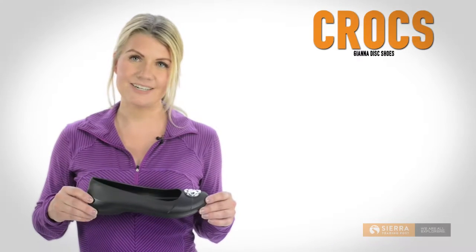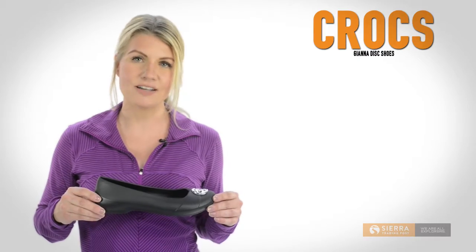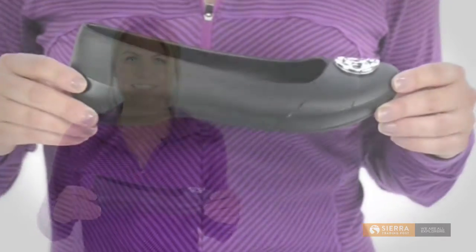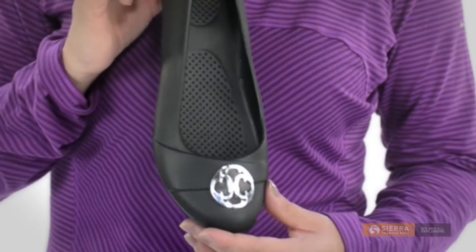Hi, I'm Julie with Sierra Trading Post. Crocs get a grown-up makeover in these Crocs Gianna Disc Shoes, designed with sleek slip-on elegance and a pretty metallic medallion at the toe.